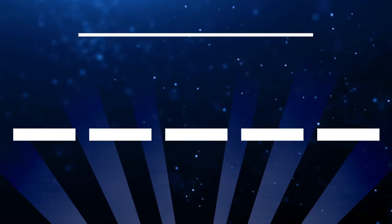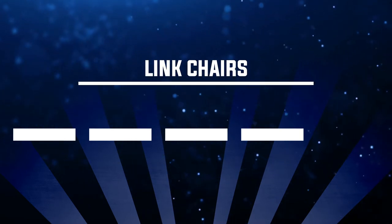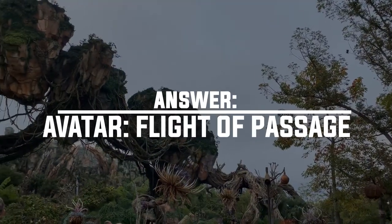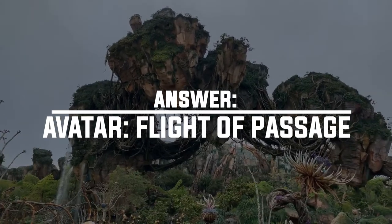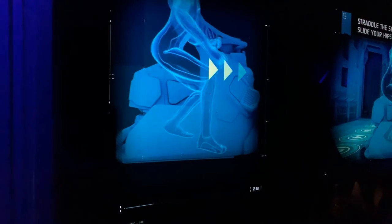Number six is Link Chairs — where can I find Link Chairs? The answer is Avatar Flight of Passage. If you listen carefully during the pre-show when they're telling you how everything works, they refer to the things you're sitting in as the Link Chairs.